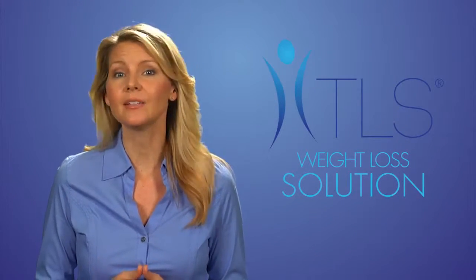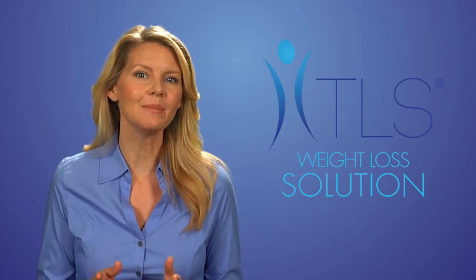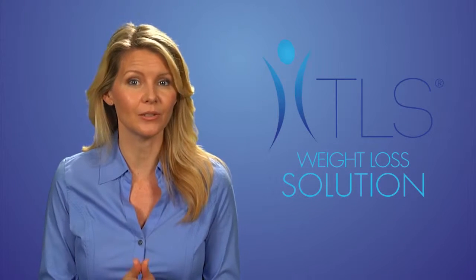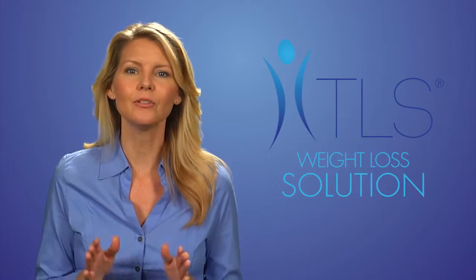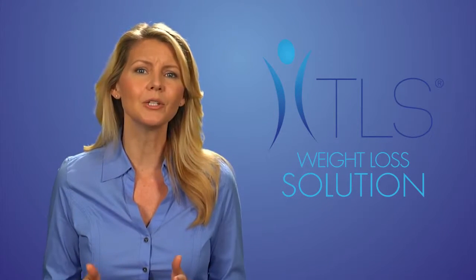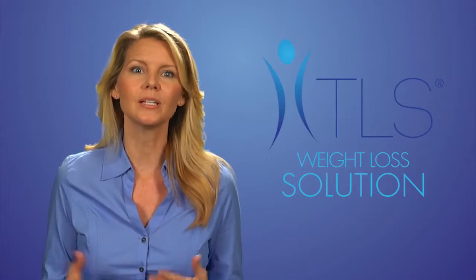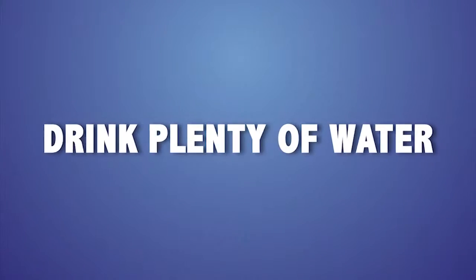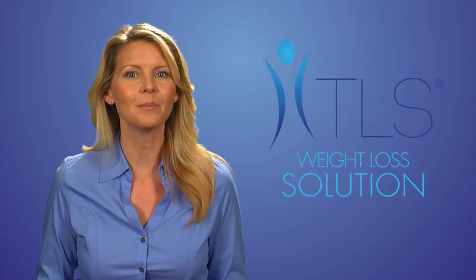Make sure you eat enough. One of the biggest mistakes people make when trying to lose weight is not eating enough — they get stuck in that diet mentality of restricting calories, which is not what TLS suggests. Make sure you follow your TLS menu plan guidelines. If you don't consume the proper amount of nutrients, you will send your body into survival mode, where it conserves energy to prepare for possible starvation.